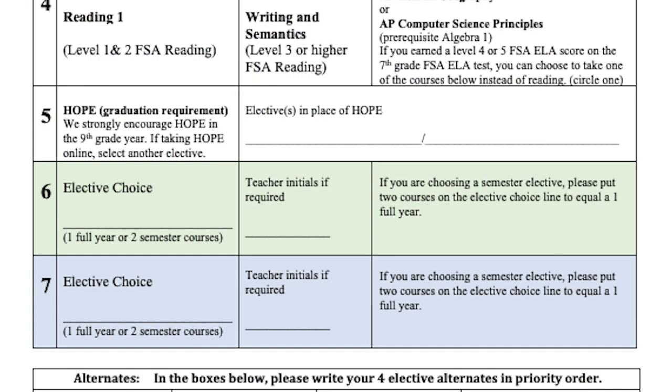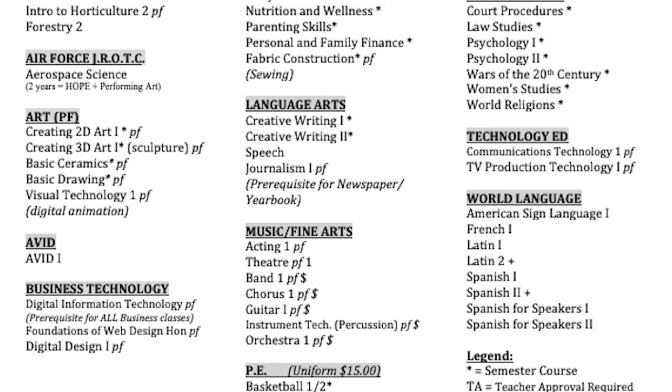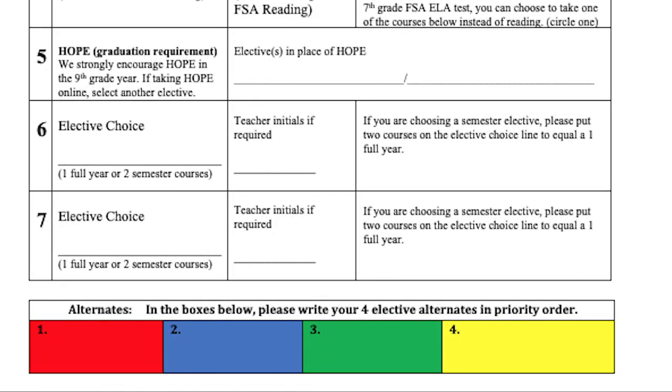Lines 6 and 7: choose any electives from the back totaling two credits. Electives with an asterisk, or a little star, equal one half-credit course — you will need two half-credit electives on the same line. Next, you will see four boxes. These are for your alternate elective choices. If, for example, you select parenting skills and for some reason we are unable to fit it into your schedule, we will choose one of your alternate elective choices. Select your next favorite four electives and fill in those boxes. Be sure that you will be as happy with your alternate elective choices as you would be with your first choices.